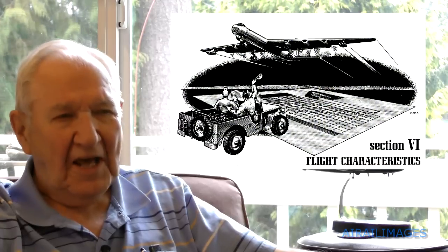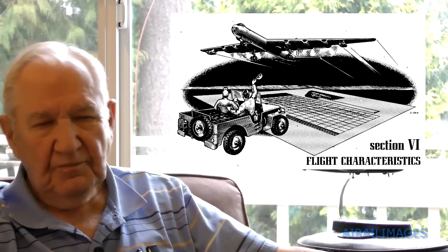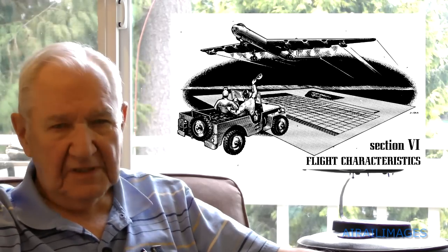My first ride in the B-36, I was in the left seat making a takeoff, and this airplane had just come out of scheduled maintenance. They usually did a test flight after they had done that. This was a chance for me to get some flying experience in a B-36. Obviously, the airplane was probably very light — didn't have a very big fuel load on it or anything.